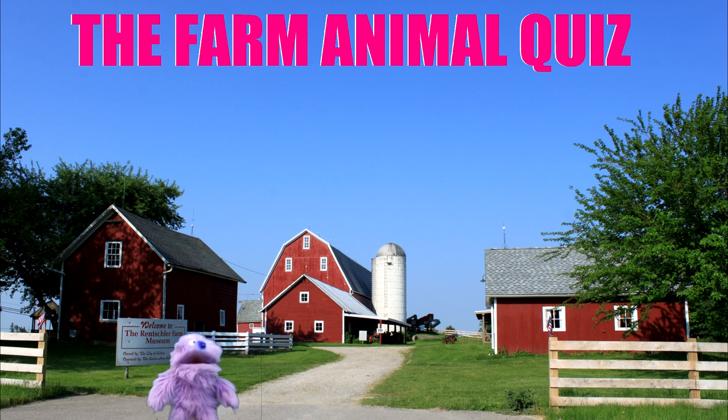Well, that's all for the farm animal quiz. Thank you for checking it out and you were all very good. So keep on quizzing and get smarter.